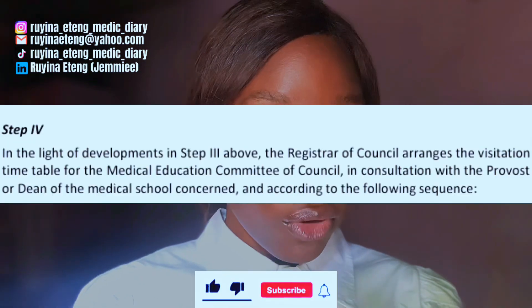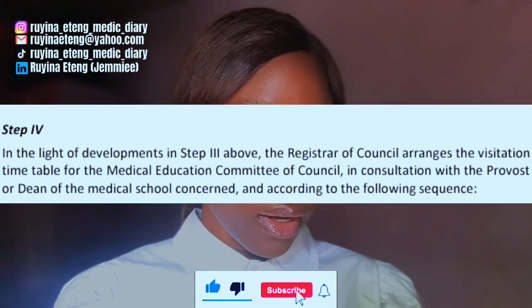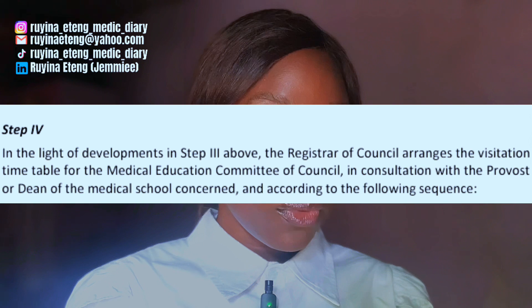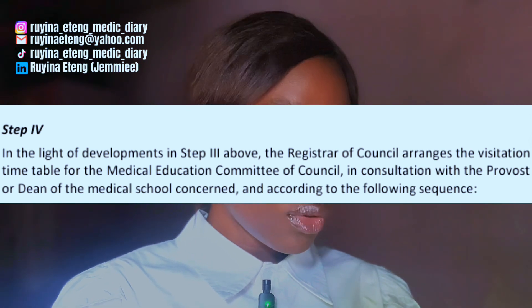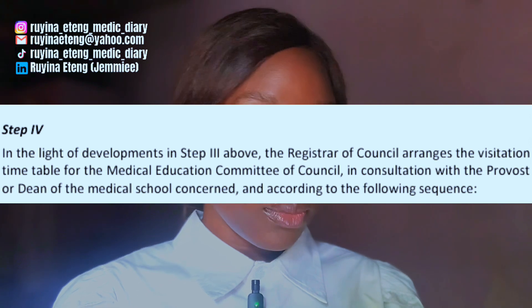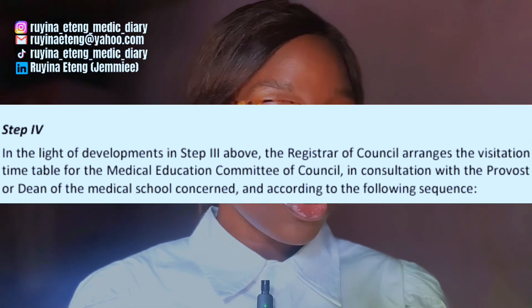For the fourth step, in light of developments in step three, the registrar of the council arranges a visitation timetable for the Medical Education Committee in consultation with the provost or dean of the medical school concerned. Note that there are four key visitations that the medical school must receive from MDCN before they can be fully accredited.